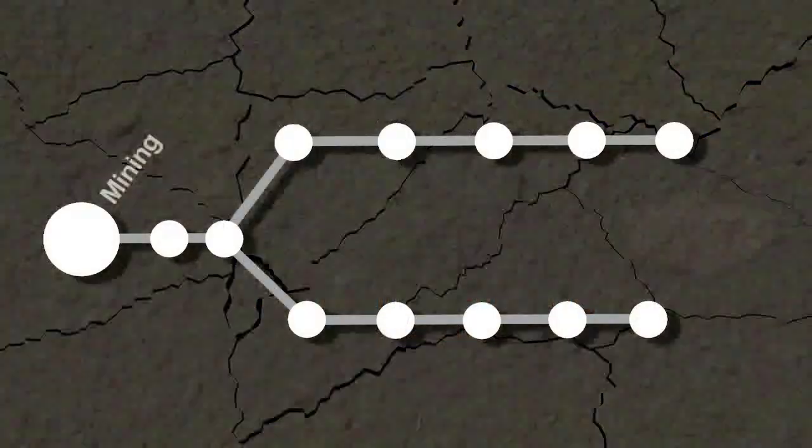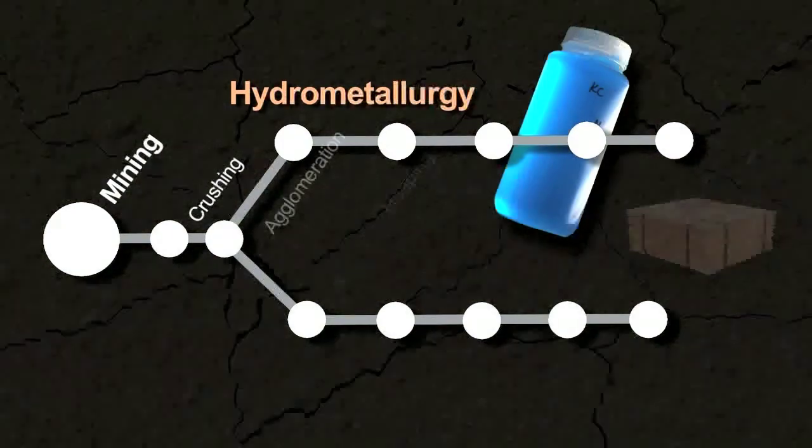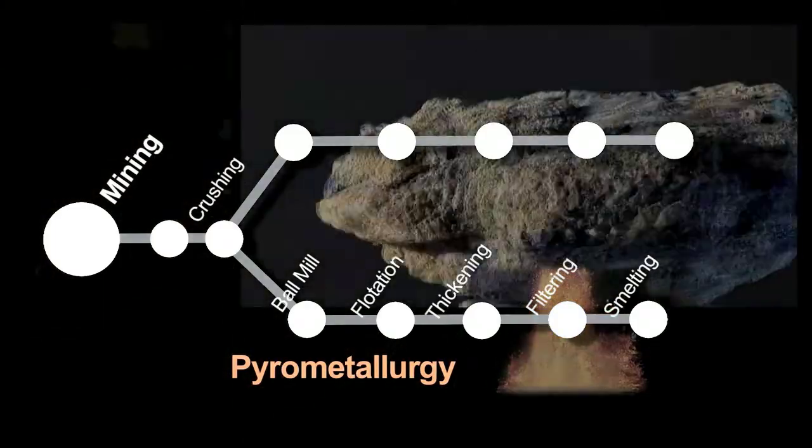In copper processing, there are typically two modes for creating copper metal. In hydrometallurgy, we recover copper by use of water-based chemistry. In pyrometallurgy, we recover copper by means of heat.